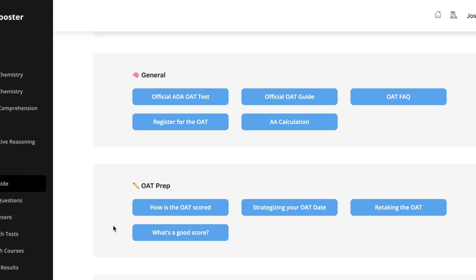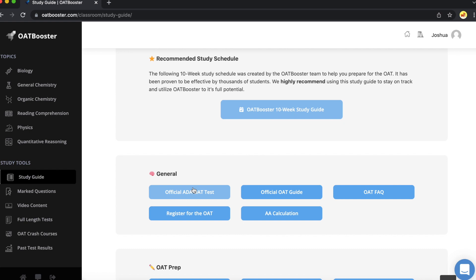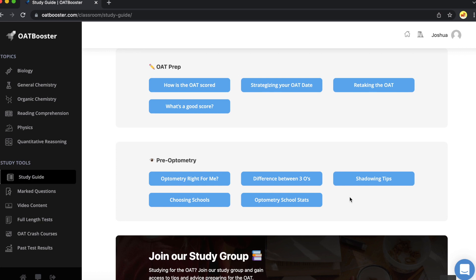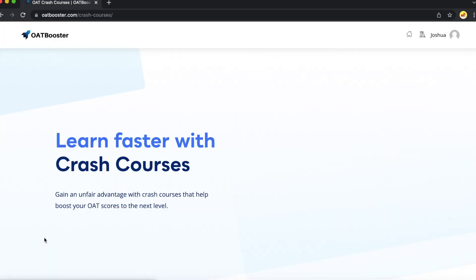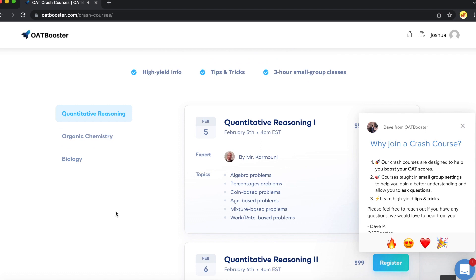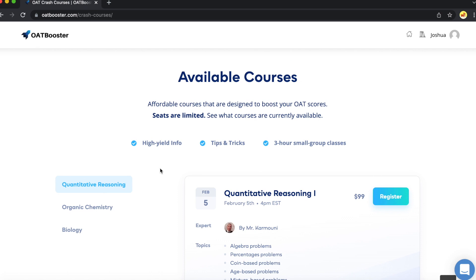One thing I love about OAT Booster is that there's very specific help in here — they don't take a general approach. They have things if you need to register for the OAT or just have some commonly asked questions about it, and there's even pre-optometry help. You can keep track of all your marked questions, and they have almost everything I could ever think of needing in a course. And one thing that's cool is also these crash courses. Let's say you had a weak spot and you're like, 'I don't want to waste time on anything else, I just want to get that weak spot.' You can join a quantitative reasoning crash course taught by real people who know this super well, so you'll get some nice personal tutoring time with the crash courses they have available.